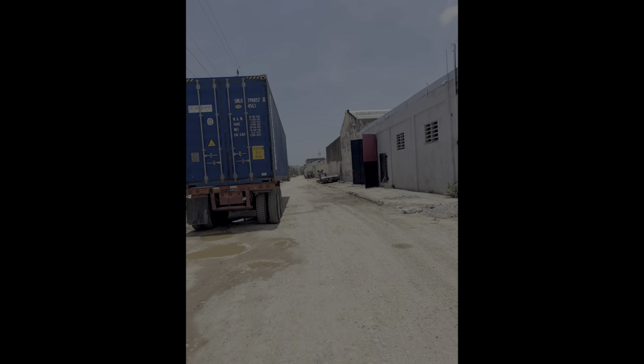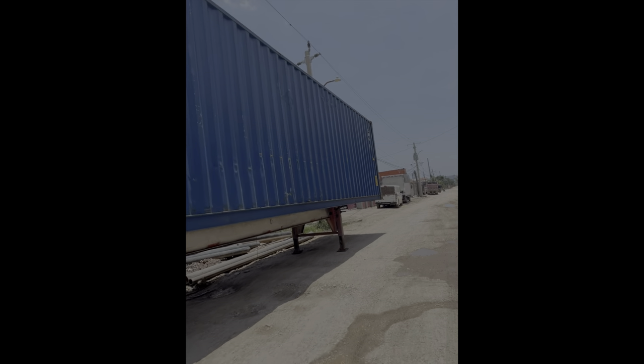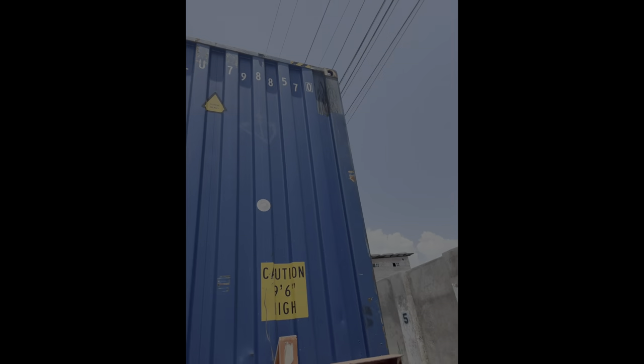Once I paid all the additional fees for the container and storage, I finally got my release order. That afternoon, my broker was able to pick up my container from the wharf. I made arrangements with the office to have my container delivered to my house and arranged for some guys to come help unload. They arrived at my house a little before 5 PM that day, and with all hands on deck, the container was emptied in about 40 minutes.